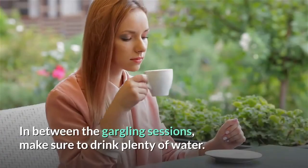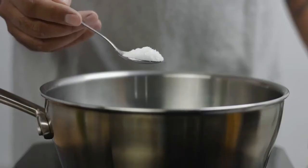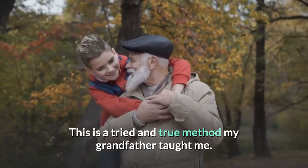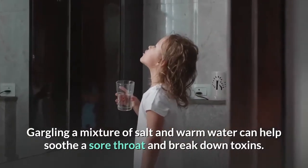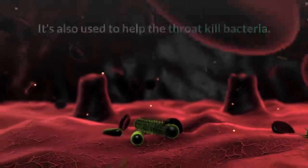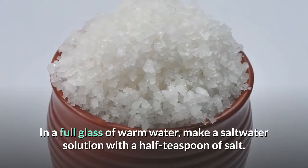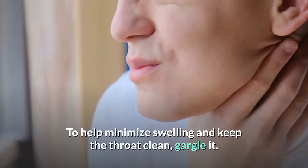In between the gargling sessions, make sure to drink plenty of water. Salt water — this is a tried and true method. Gargling a mixture of salt and warm water can help soothe a sore throat and break down toxins. It's also used to help the throat kill bacteria. In a full glass of warm water, make a salt water solution with a half teaspoon of salt to help minimize swelling and keep the throat clean. Gargle it roughly every three hours.